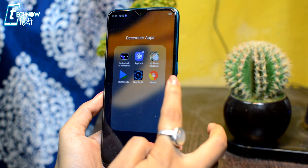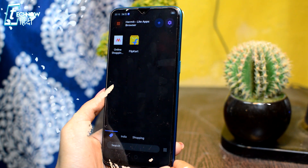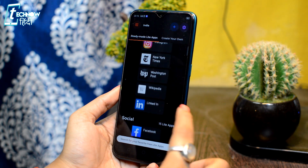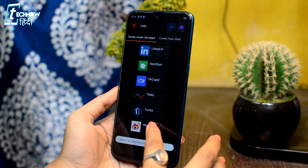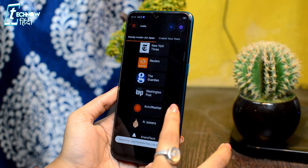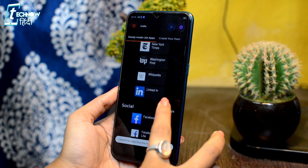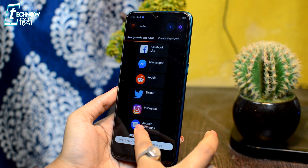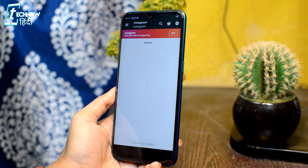Last but not the least, Hermit. This is a light apps browser. In this application, you will get a lot of light apps, so you don't need to install those apps separately — you can use them directly from this browser. If you want to save storage on your phone, this application will be very useful. You will get a lot of light applications here, and if you want to use a light version, you can use apps directly without installing them.